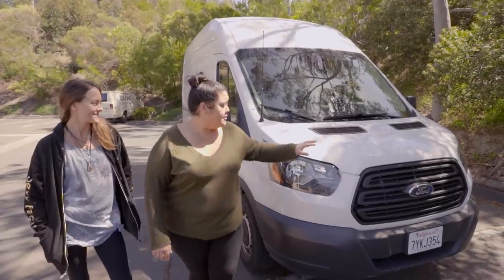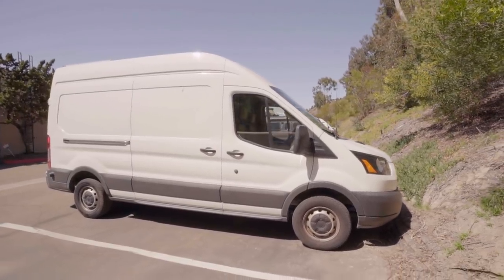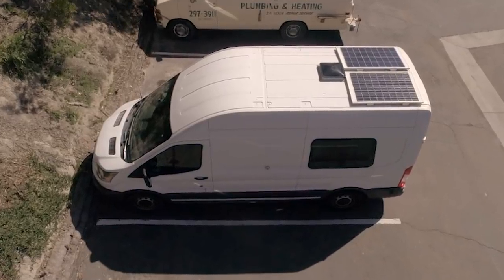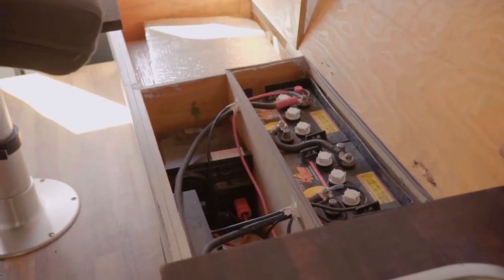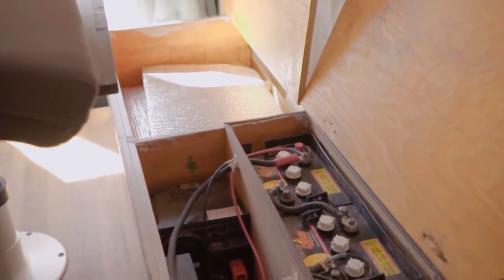So this is Flipper. Flipper is a 2016 Ford Transit — 148 high roof. We have 200 watts of solar on top with a Fantastic Fan. We have 420 amp-hours of battery storage, which is about 210 usable, and it also charges with the alternator on the van.